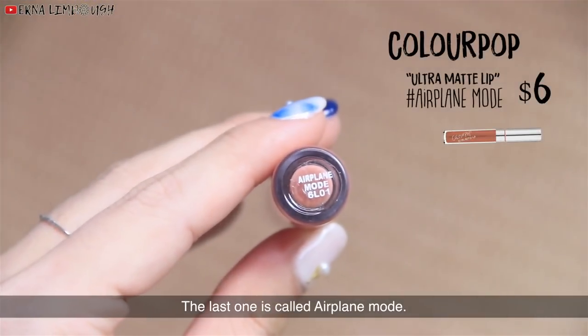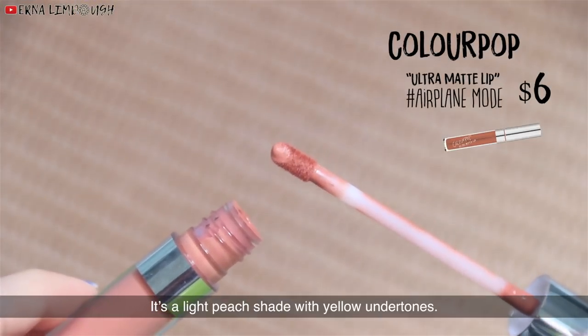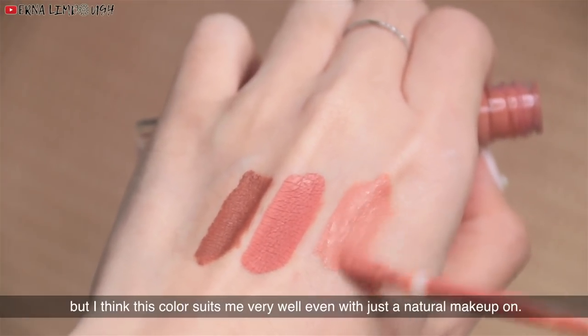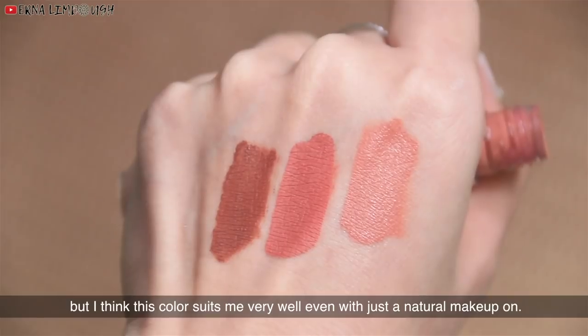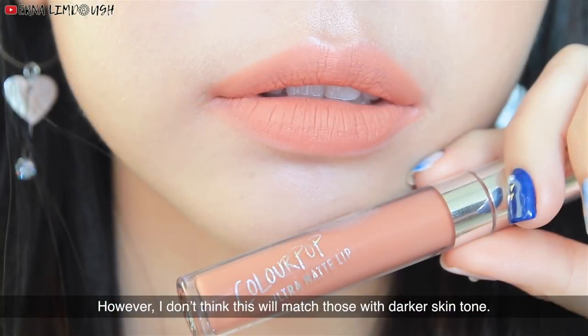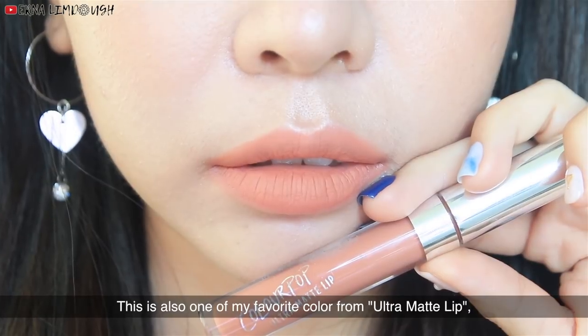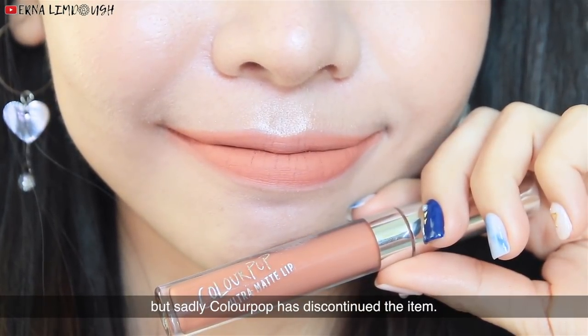The last one is Cold Airplane Mood. It's a light peach shade with yellow undertones. I don't always look good with pale colors but I think this color suits me very well even with just a natural makeup on. However, I don't think this will match those with darker skin tones. This is also one of my favorite colors from the Ultra Matte Lip, but sadly Colourpop has discontinued this item.